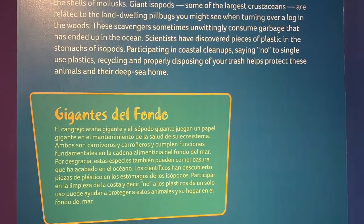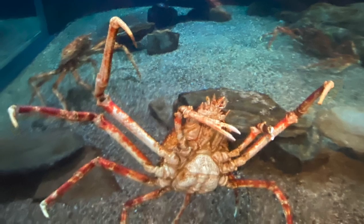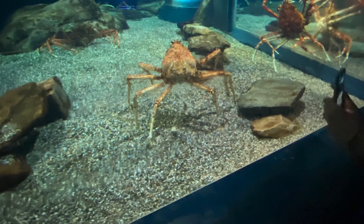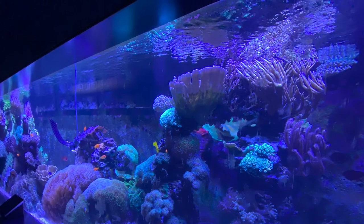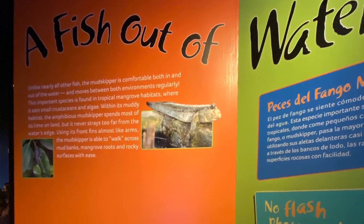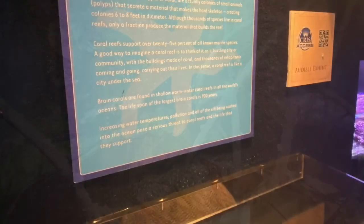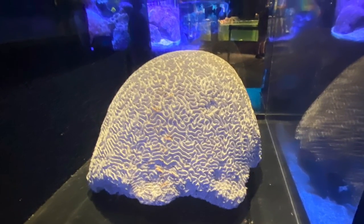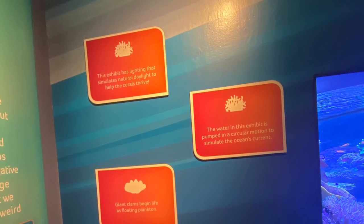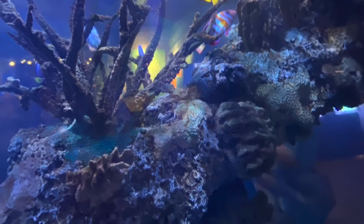Now you're going to learn about some giant spider crabs. They actually don't eat fish, but they do eat whatever's on the bottom. They sure do look scarier than they are.